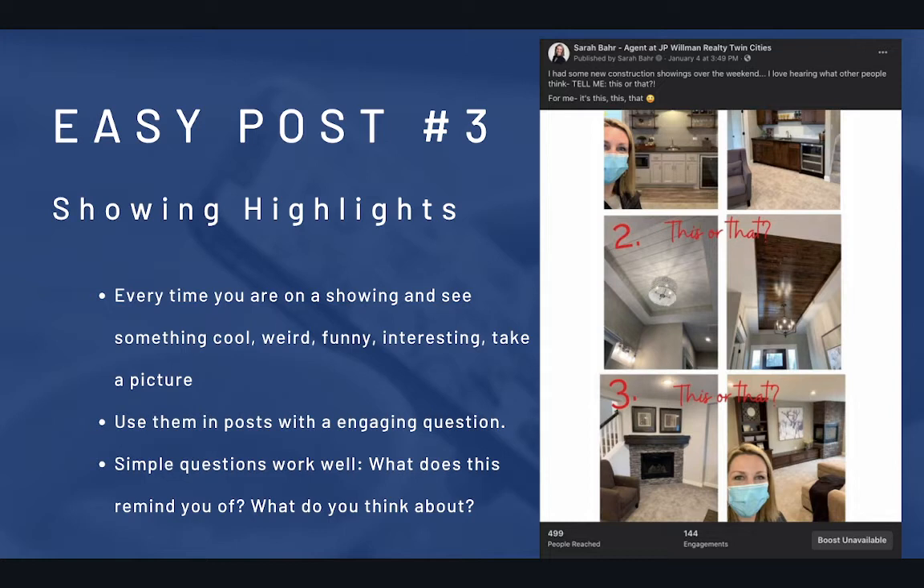Basically every time you go on a showing you can turn that into content — just be a little careful about how much you show. You don't want to take pictures of anyone's personal stuff or take a video of their whole house. Just take a quick picture of one thing, because you don't want to mess around with their privacy too much. Always ask a question in your post to get some engagement — simple questions like 'What does this remind you of?' or 'Would you want two dishwashers in your kitchen?'